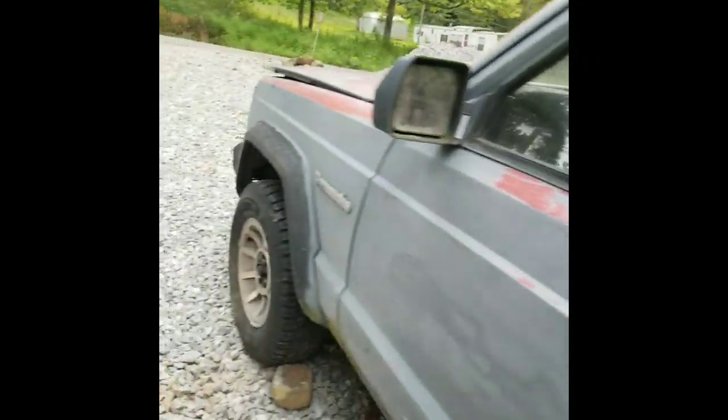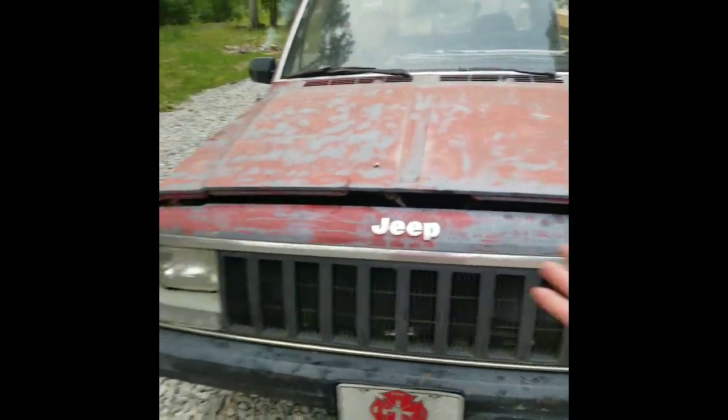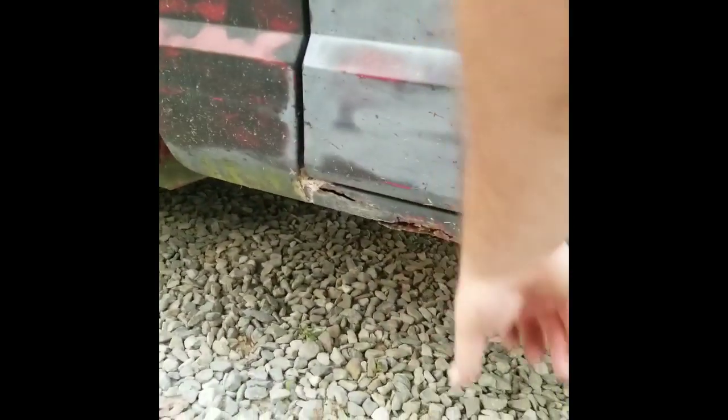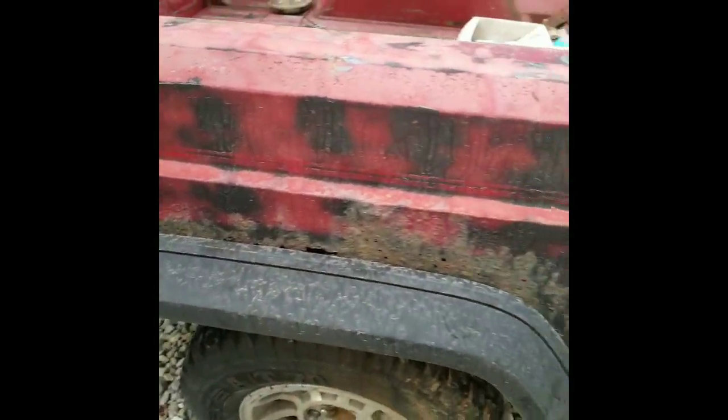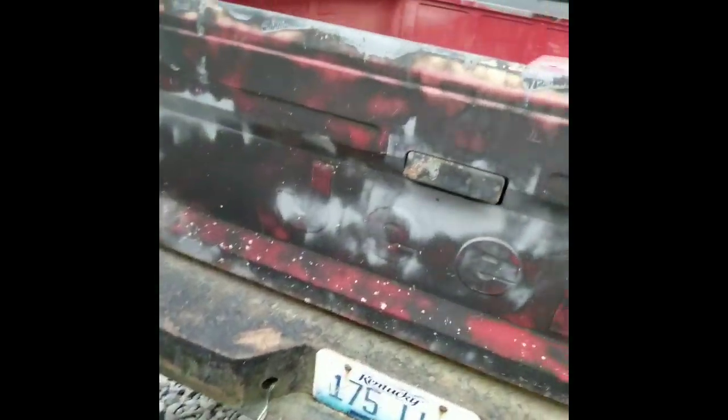I'll just have to buy a donor Cherokee or something for a couple hundred bucks. The turn signal lenses are no big deal, the grill's good, the front end and all the body parts are good — the hood is solid, fenders good, doors good, bedsides good. Rockers are bad but rockers are no big deal. And I got this right here — no big deal either, I can get repair panels for that. The tailgate is solid, it is good.